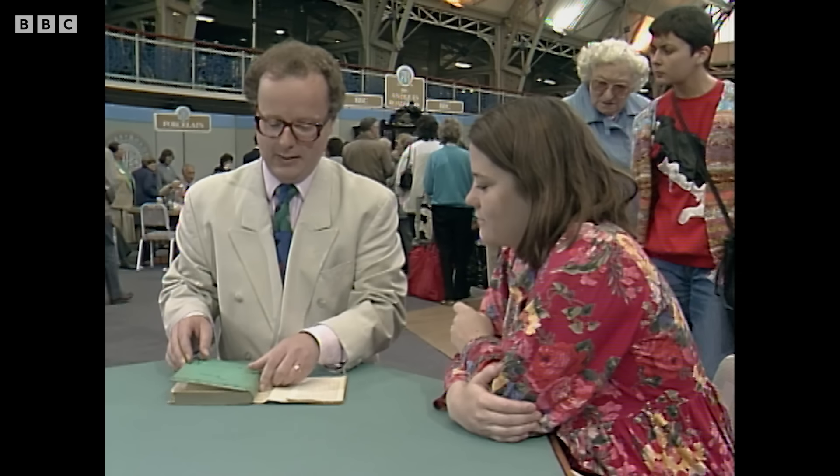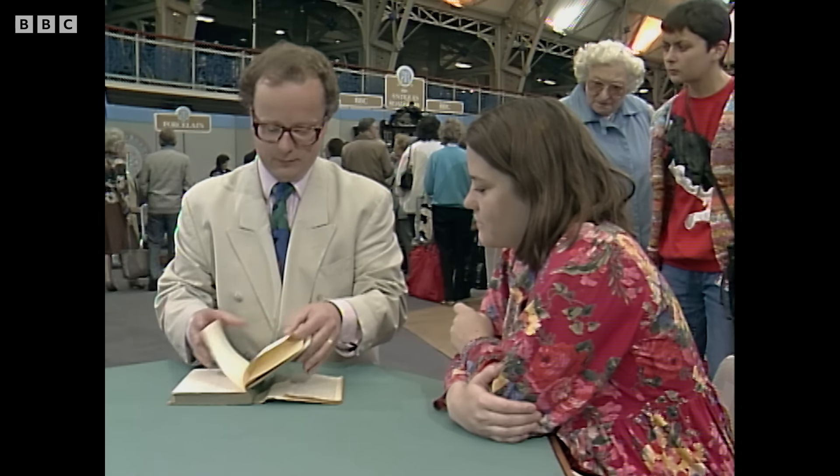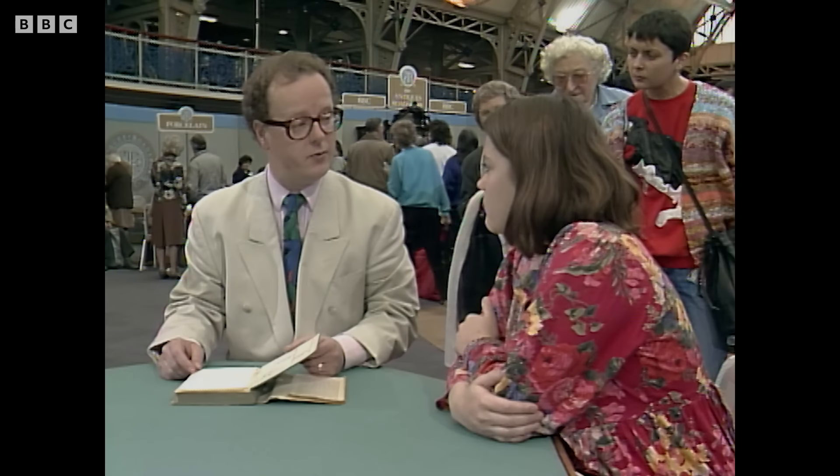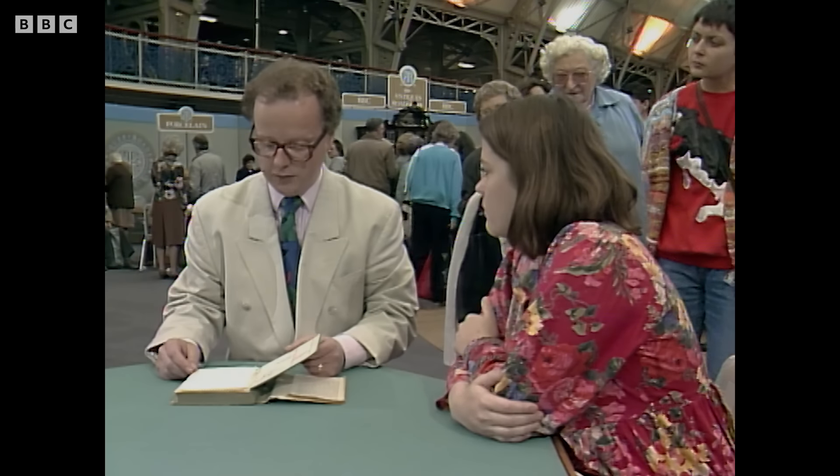With the inscription and the letter, it has everything. I would say that this would fetch at auction — or a collector would be very happy to pay — three and a half thousand pounds.